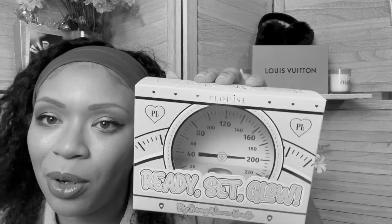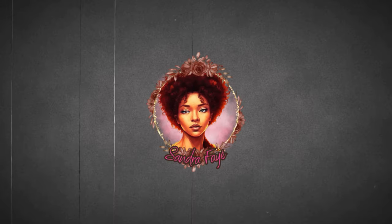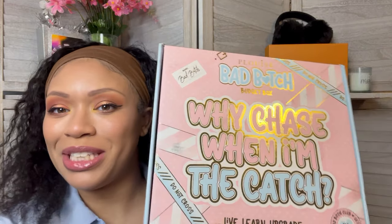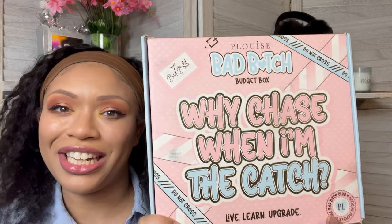This is just so adorable. Like, Colourpop could never. Hello everyone, my name is Sandra and thank you so much for tuning in. I am super freaking geeked because my first P.Louise box finally came in the mail and I am super freaking excited.